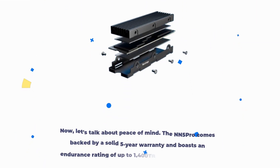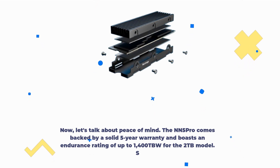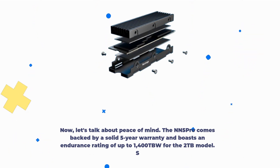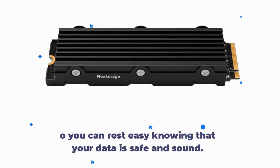Now, let's talk about peace of mind. The NN5 Pro comes backed by a solid 5-year warranty and boasts an endurance rating of up to 1,400 TBW for the 2TB model. So you can rest easy knowing that your data is safe and sound.